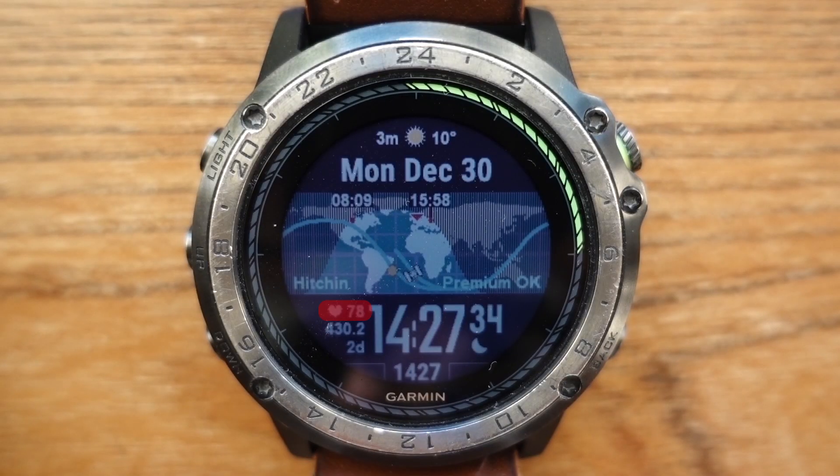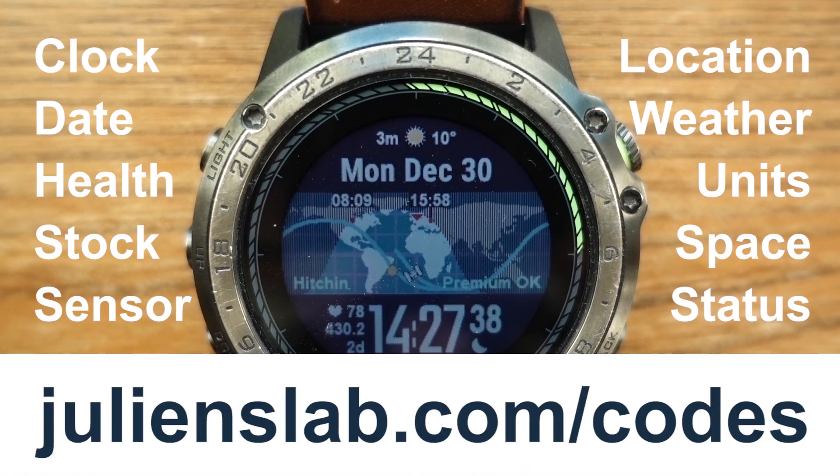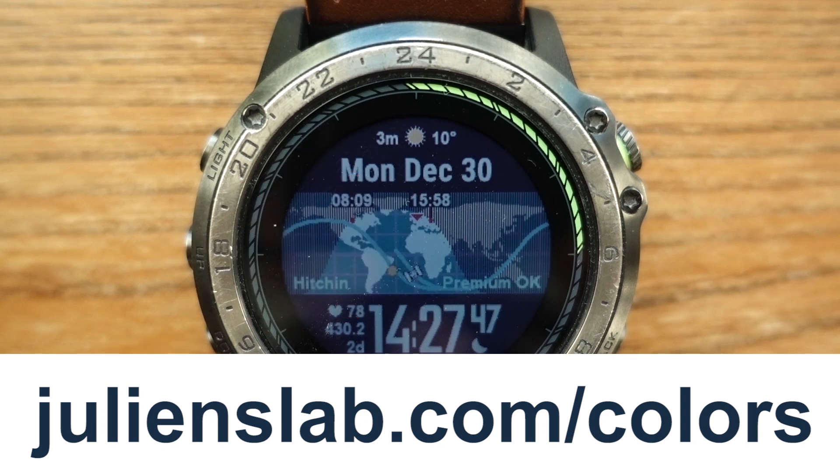I chose to display my heart rate here, but many other data points can be displayed using settings codes, which I will explain in another video. Also, colors for most things such as the ocean, the land area and the text can be changed in the user settings.